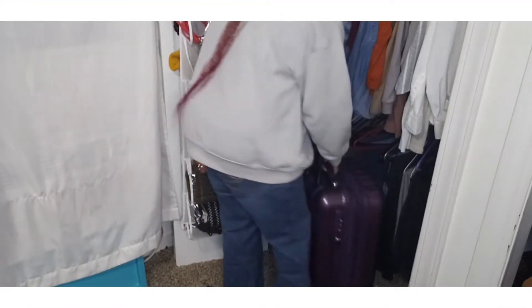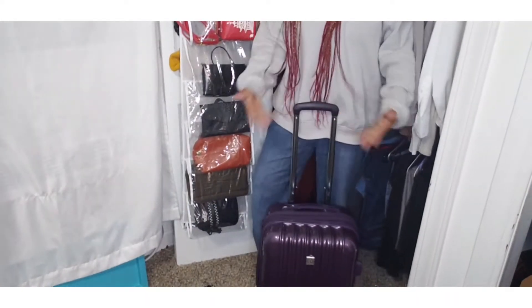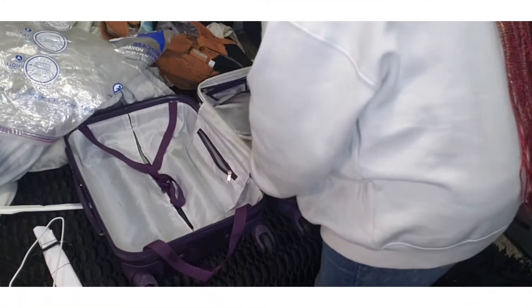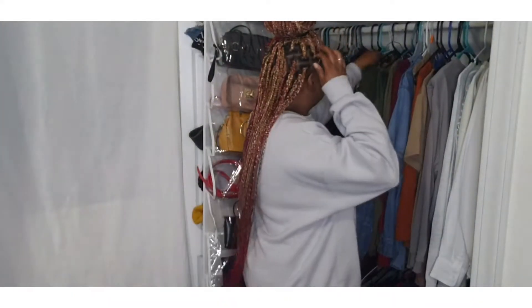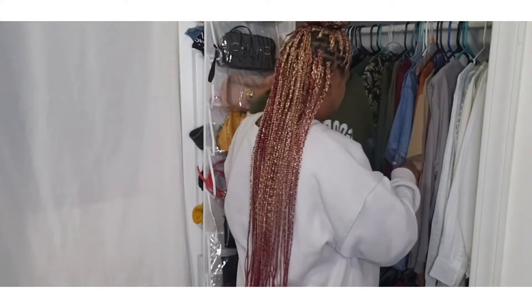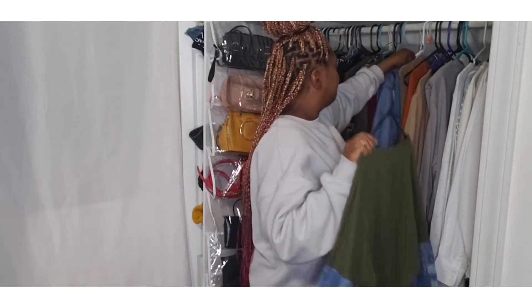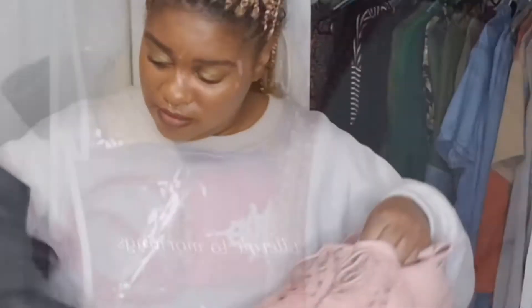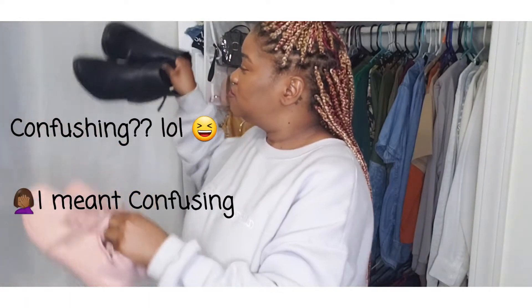If you guys are anything like me, you know that while traveling can be super exciting, the packing part not so much. Packing can be a daunting task — it can be stressful. You gotta find your luggage, make sure all the zippers work, figure out what you're gonna wear. Should you bring a sneaker, should you bring a heel? It's a big confusion. So let's talk about how to pack for a fall trip.